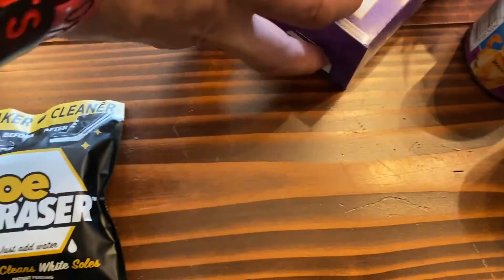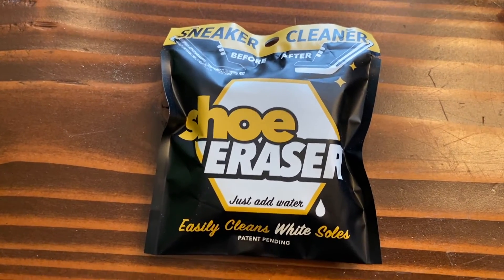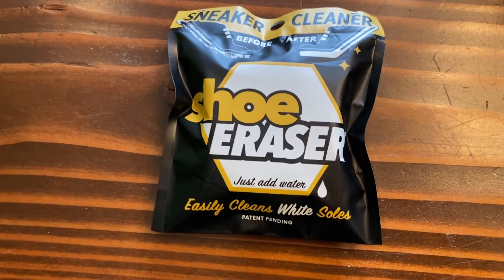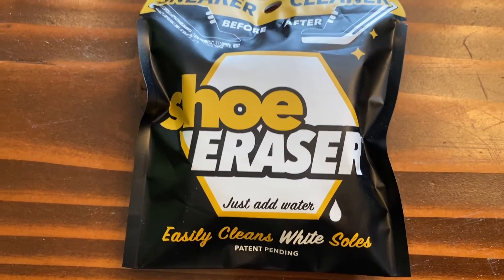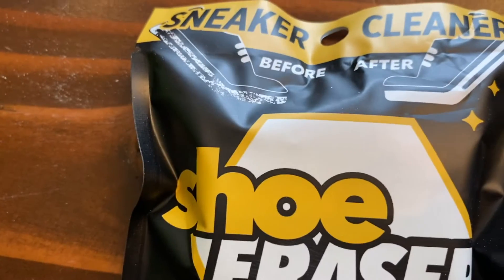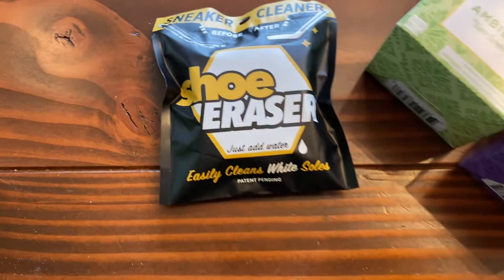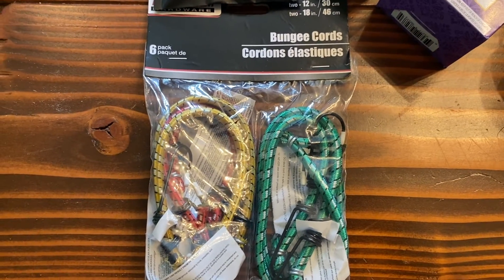I suspect this is basically a magic eraser but it's called a shoe eraser. It's a nice small one you can use just for that one purpose and not get soap scum on it from other uses. It says 'just add water, sneaker cleaner' with a before and after — it's definitely exciting. I always avoid white-soled sneakers for exactly that reason, so maybe this could change things. We'll do a before and after.